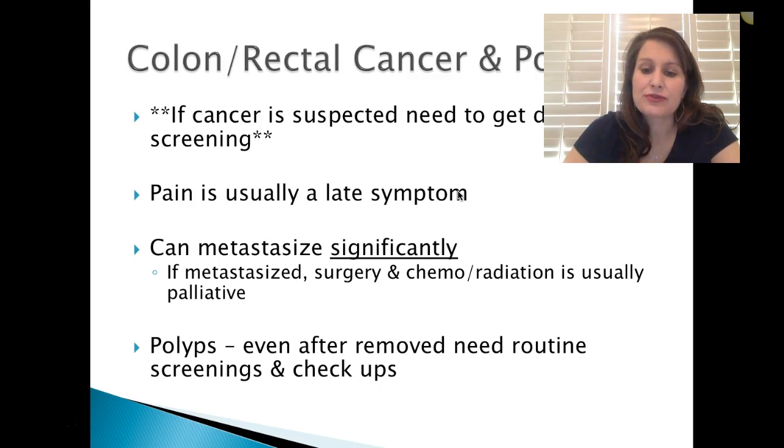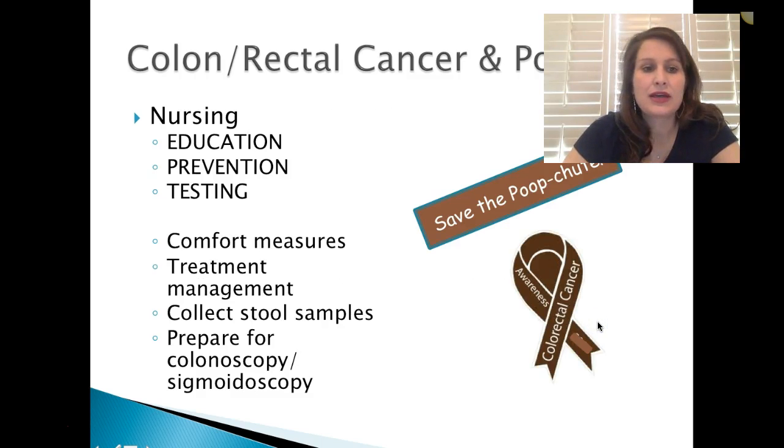Polyps, even after they're removed, need routine screenings and checkups to make sure they don't turn malignant. For nursing, we do a lot of education, prevention, and testing, as well as comfort measures, treatment management, collecting stool samples, and preparing for a colonoscopy or sigmoidoscopy. Teaching early screenings is especially important for those with a family history or at high risk, and low-fat, high-fiber diets also help.